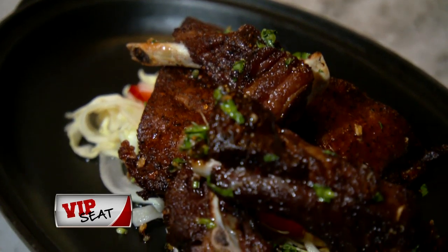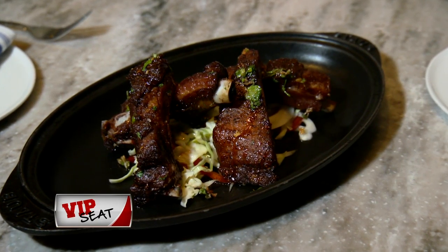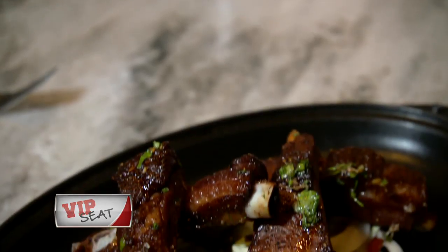Anything else you guys ordered that night? We haven't gotten to the main courses yet. So give me a main course. They had a special that night — a pork rib with a sweet and sticky barbecue sauce, kind of falling off the bone. I didn't get through all of it because we had already eaten a lot at that point, but it was delicious.